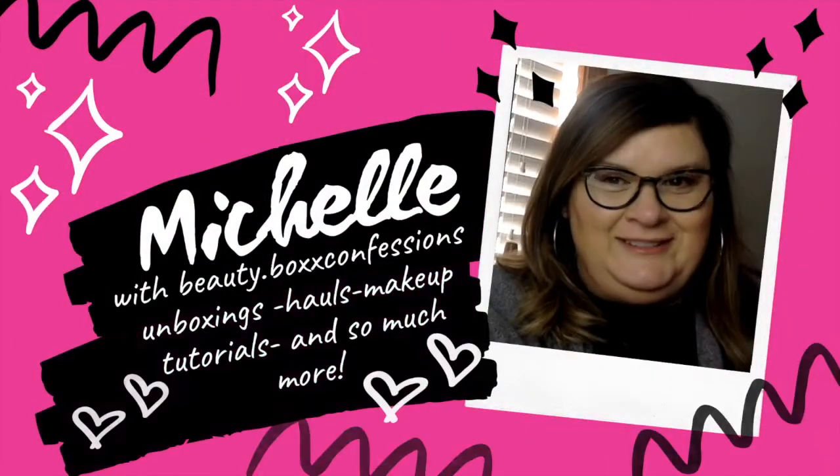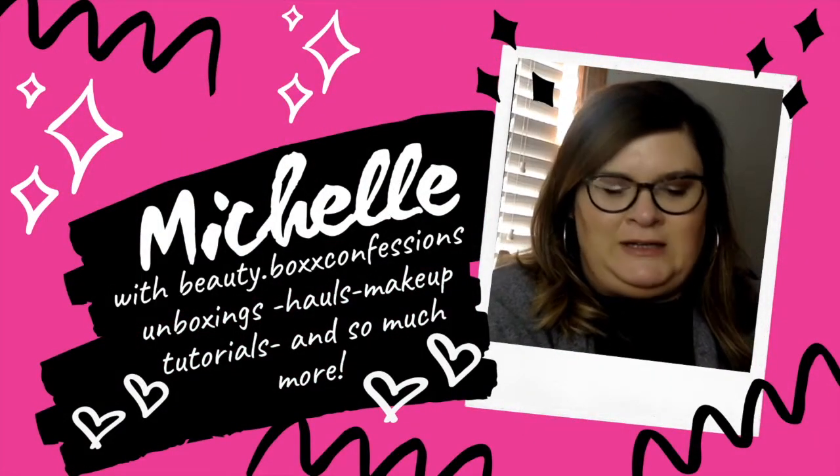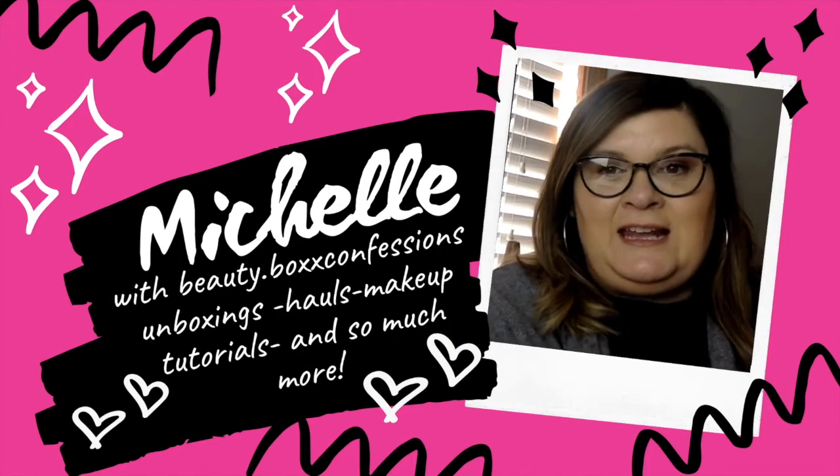But if you're interested to see what I got at the Dollar Tree, my favorite Dollar Tree, then stay tuned. I did want to show y'all some things that I got,